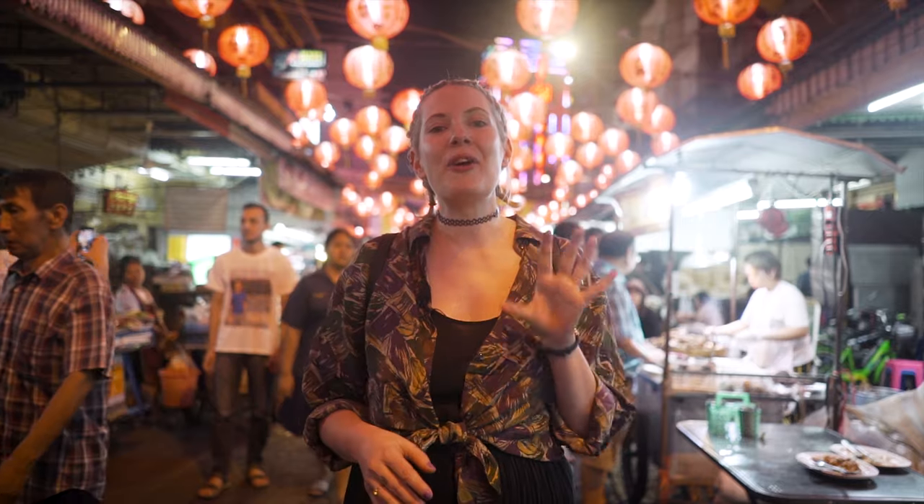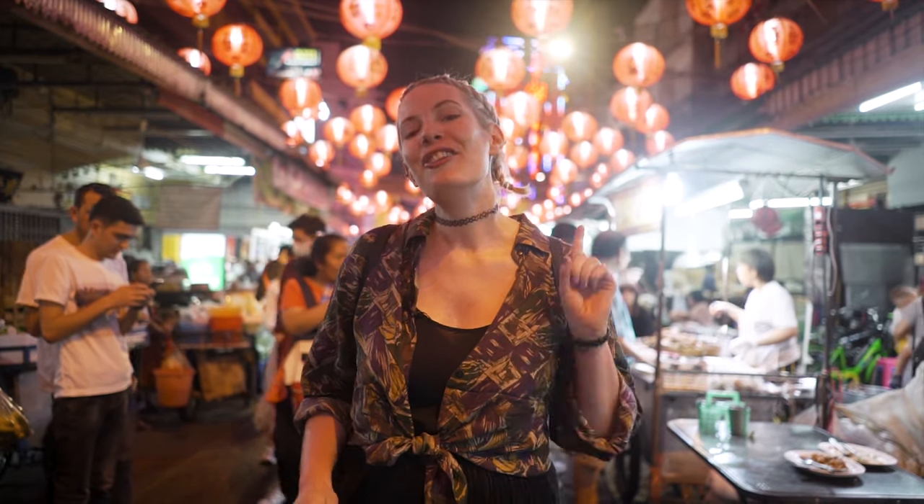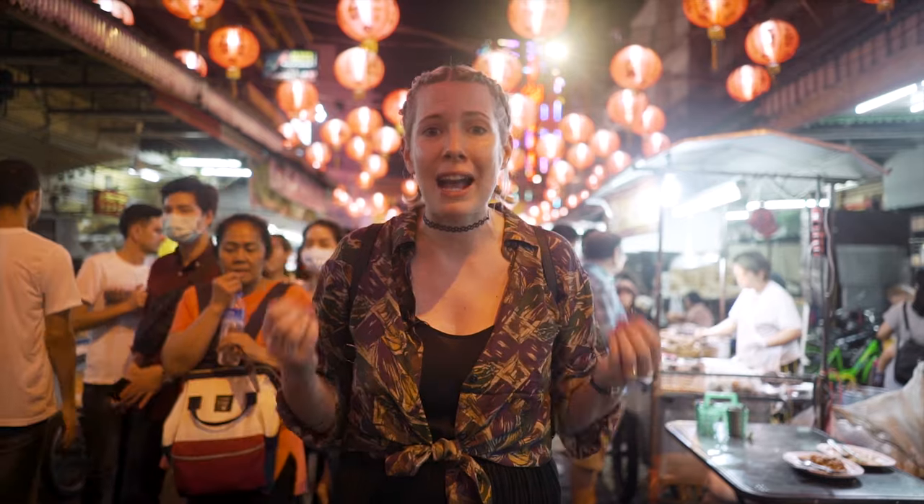Hi, I'm Nico, and welcome to another episode of Where is Nico? In this episode, I'm going to show you some of the best street food in China. Jokes — I'm not actually in China at all, I'm in Bangkok.